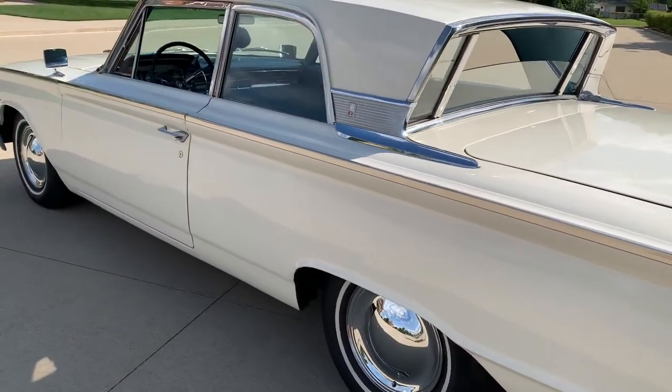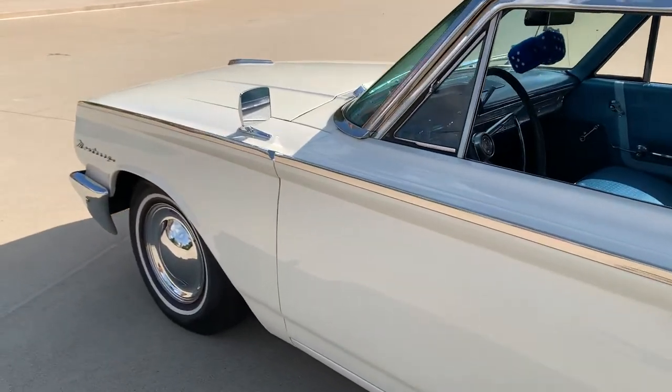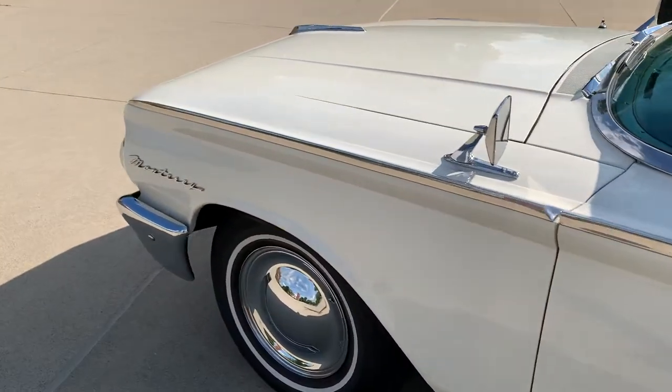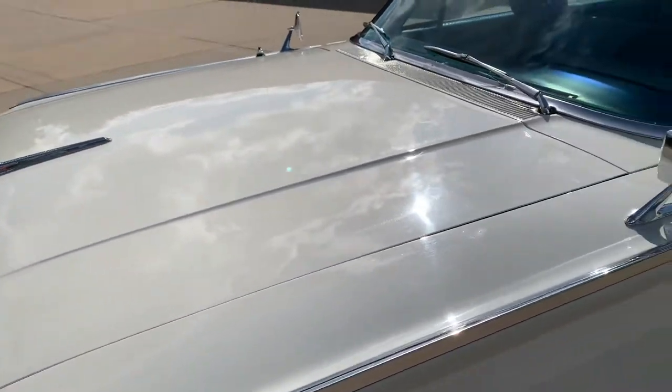Nice and straight body, beautiful car, great color combination — white with a light blue interior bench seat. The previous owner put a lot of money into this car. Fit and finish is beautiful.